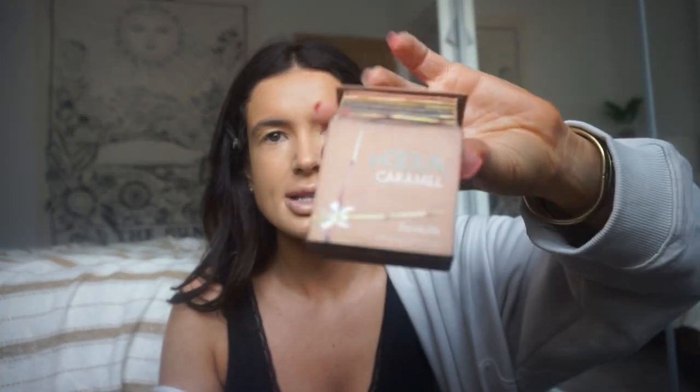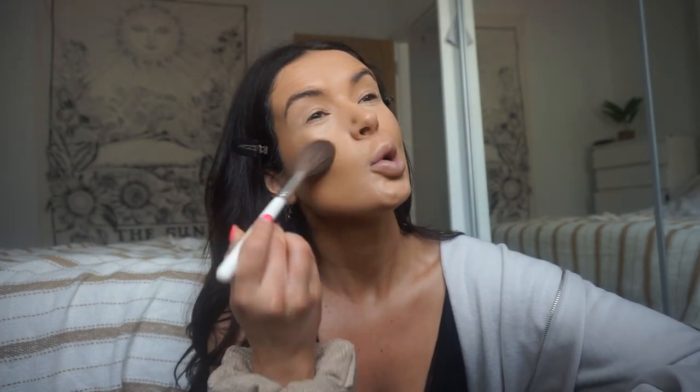I'm going to do bronzer now using the Benefit Hula Caramel. I really like this color. I use two brushes — a smaller one to be more precise on the cheekbones, kind of like contouring, and then a bigger brush for my chin and forehead to buff it all out. I also like the MAC Mineralized Skin Finish in Dark or Dark Tan — that one's really nice too.